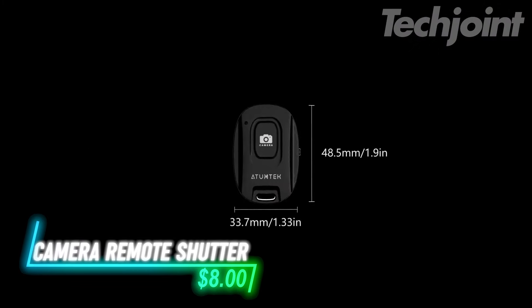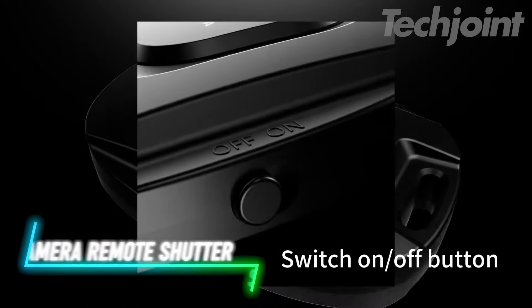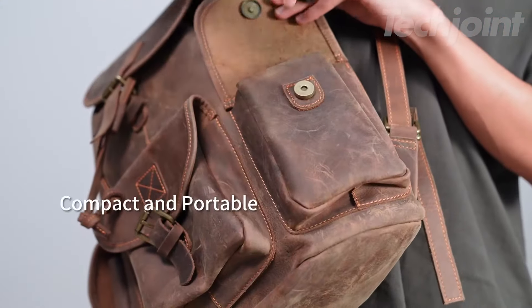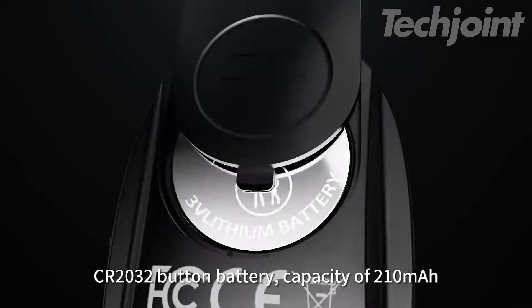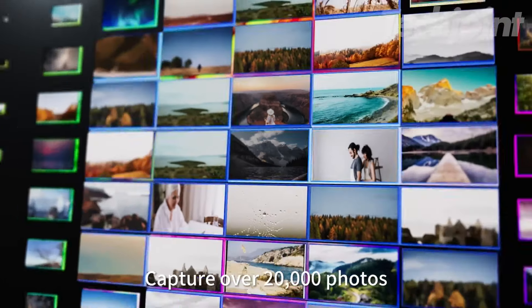Looking to snap the perfect photo or video from a distance? This camera remote shutter is your go-to tool, offering seamless Bluetooth 5.2 connectivity for quick, zero-delay shots up to 10 meters away. Its compact size and detachable lanyard make it easy to carry and secure. Compatible with most smartphones and boasting a battery life for over 20,000 captures, it's ideal for capturing moments effortlessly.